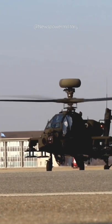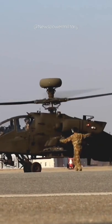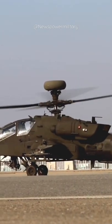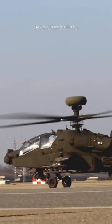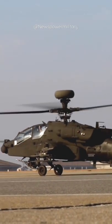The Eurocopter Tiger is a four-blade, twin-engine attack helicopter which first entered service in 2003. It is manufactured by Airbus Helicopters, formerly Eurocopter, the successor company to Aerospatiale and DASA's respective helicopter divisions, which designate it as the EC-665.